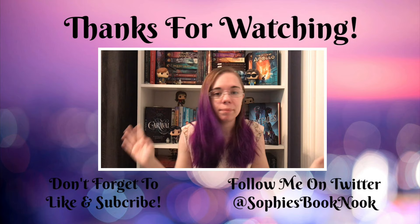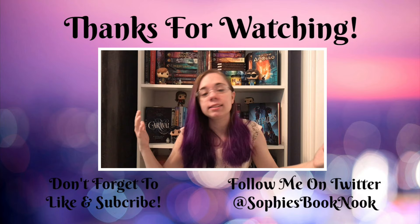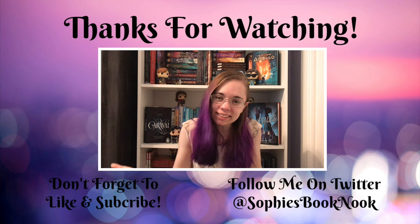If you like this video, please give it a thumbs up. If you like watching me talk about books, open book boxes, all that kind of stuff — that's what I do. Subscribe to my channel. I think that's it for now, so I will see you guys really soon. Bye.